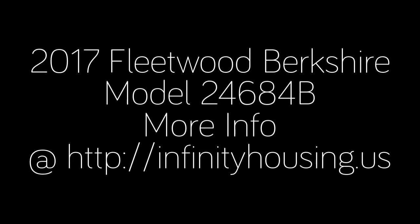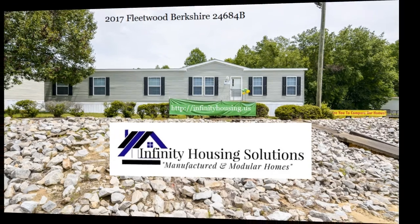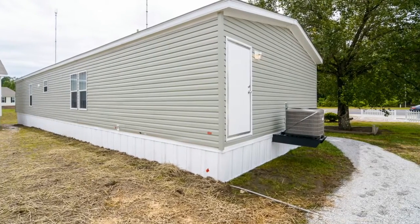The 2017 Fleetwood Berkshire 24 by 68, featuring four bedrooms and two bathrooms, is now available at Infinity Housing Solutions. Call Robert at 540-220-1722 or 540-456-1000 for more info. Each Berkshire model comes standard with central air conditioning. Customers can upgrade to a heat pump for an additional charge.